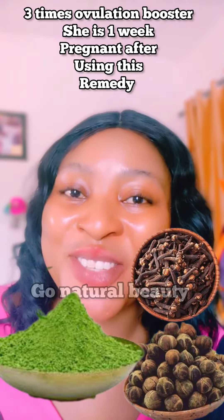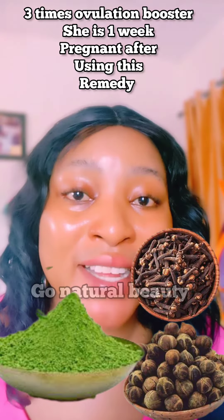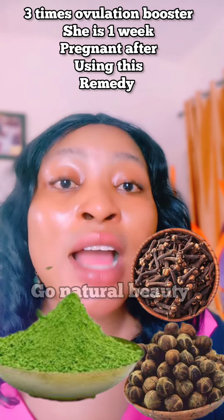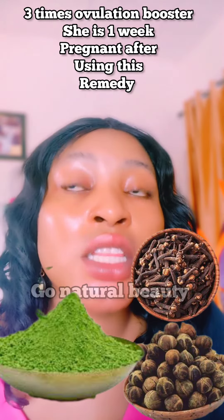Now, the ingredients which you need: get yourself okra, get yourself moringa seed, and moringa powder. Blend the moringa seed and the powder together, cut your okra into smaller size, add everything into a pot, and then boil it. Sieve it out and be taking half a glass morning and night.